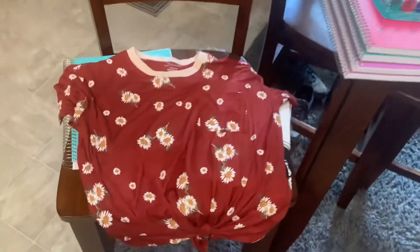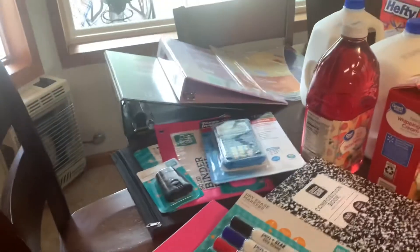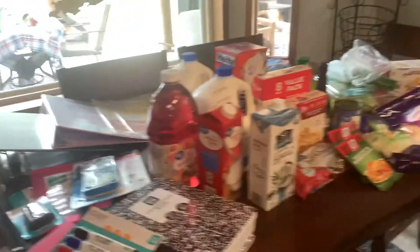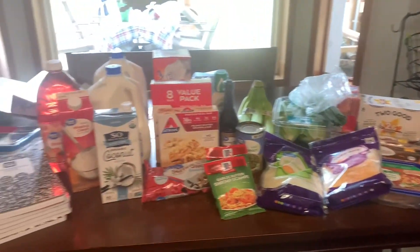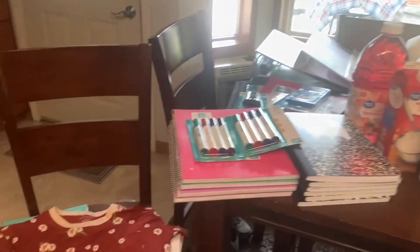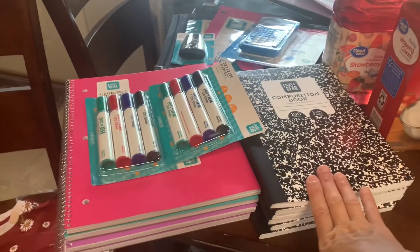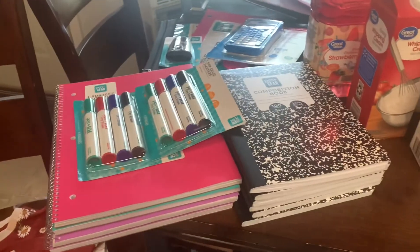My non-grocery part was $98, so a little over $200 total for everything today. Hope you enjoyed my haul! It's back-to-school time so you've got to gear up and start getting your kids' school supplies. Hope y'all have a good day and we'll see y'all later!